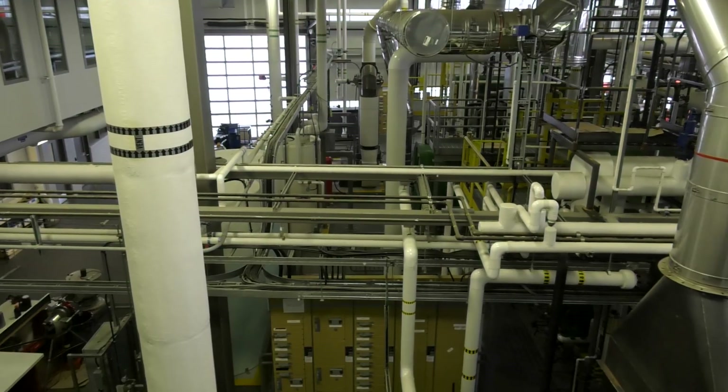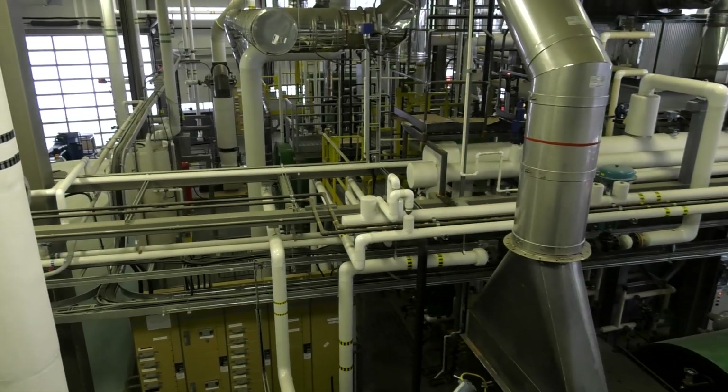Here at Lakeland College, we offer the process and power engineering two-year diploma. Not only is this program recognized by the Alberta government, it's also recognized by the Alberta Boiler Safety Association and other provinces around the country.